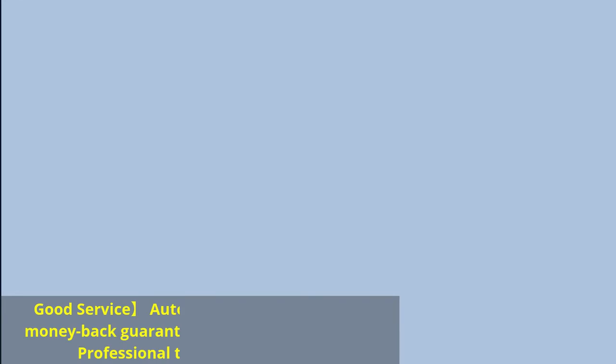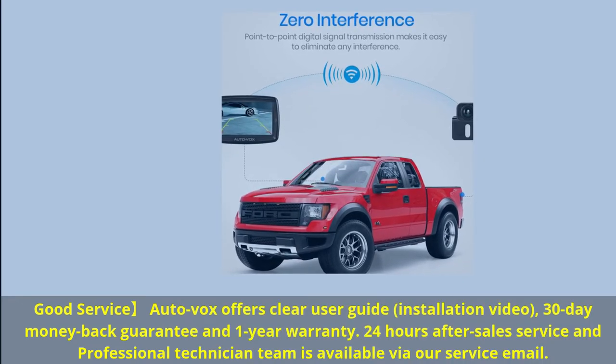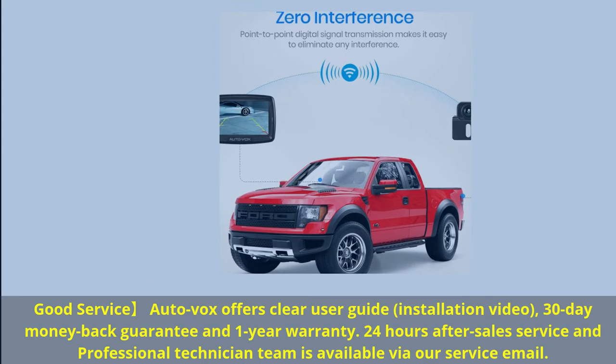Good service. AutoVox offers a clear user guide, installation video, 30-day money-back guarantee, 1-year warranty, and 24-hour after-sales service. A professional technician team is also available via their service email.